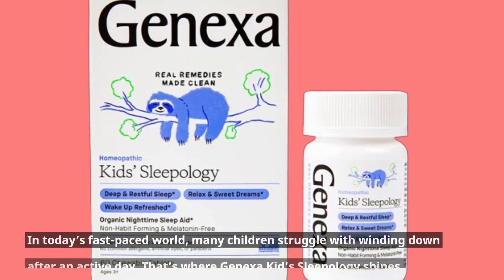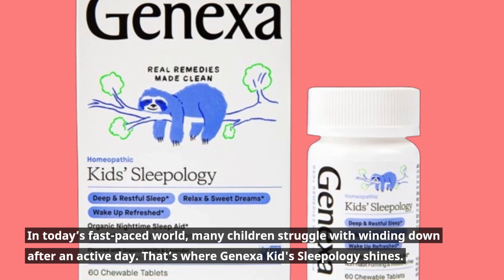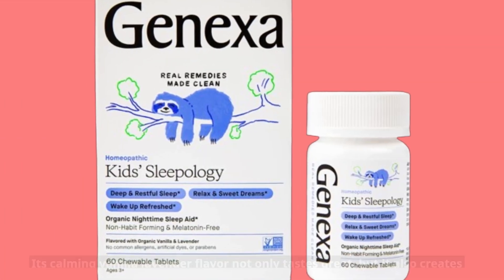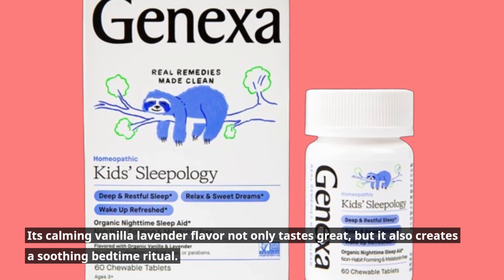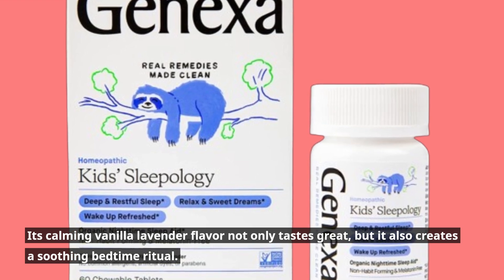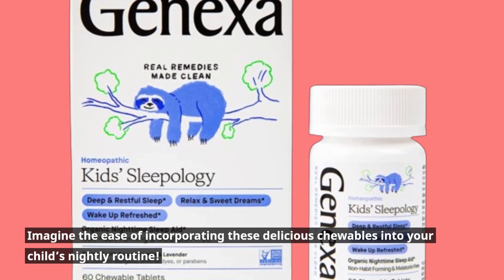In today's fast-paced world, many children struggle with winding down after an active day. That's where Genexa Kids Sleepology shines. Its calming vanilla lavender flavor not only tastes great, but it also creates a soothing bedtime ritual. Imagine the ease of incorporating these delicious chewables into your child's nightly routine.